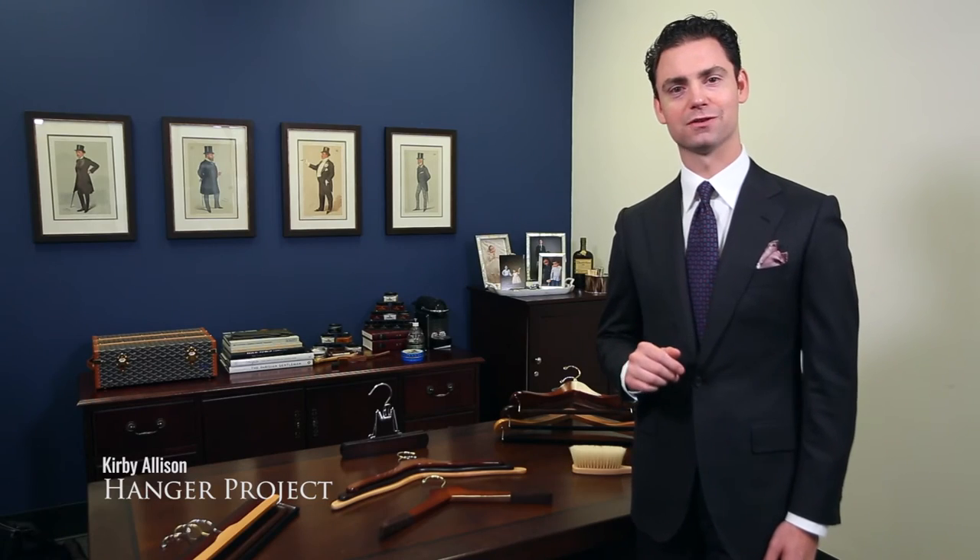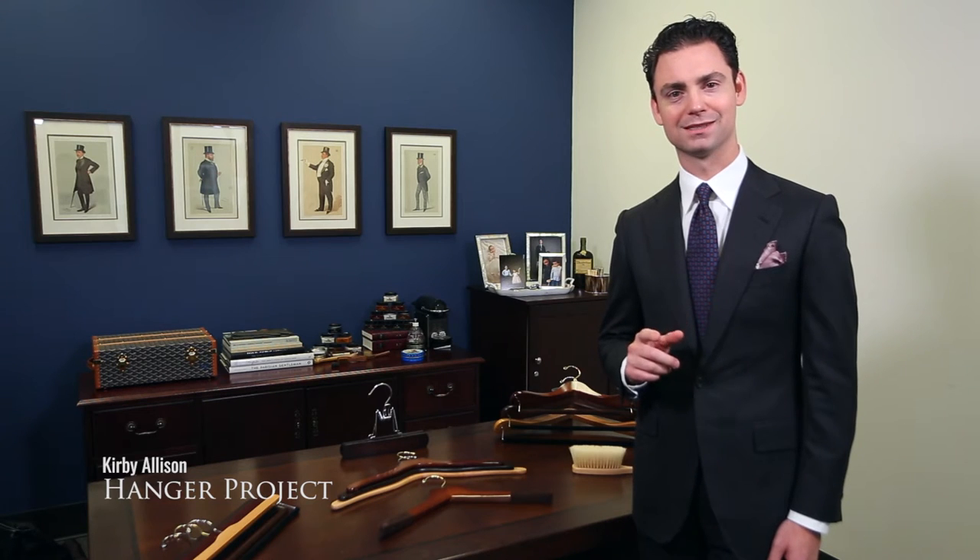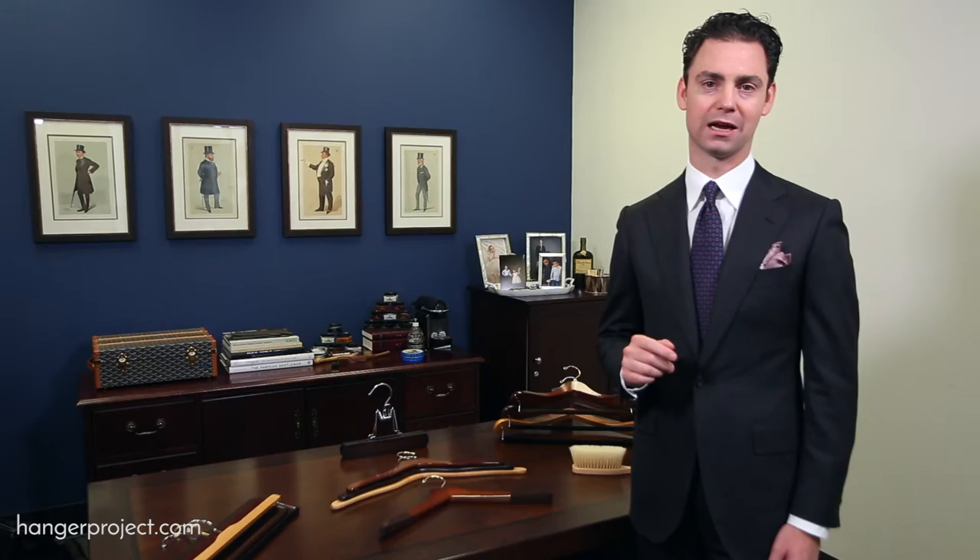Hi, I'm Kirby Allison, founder of The Hanger Project. Thanks for visiting us today. I'm here to talk to you about our collection of luxury men's hangers.